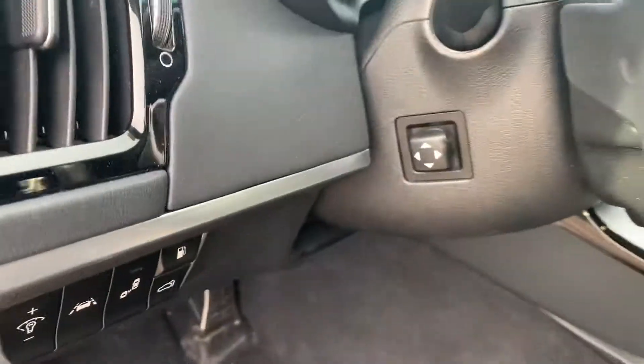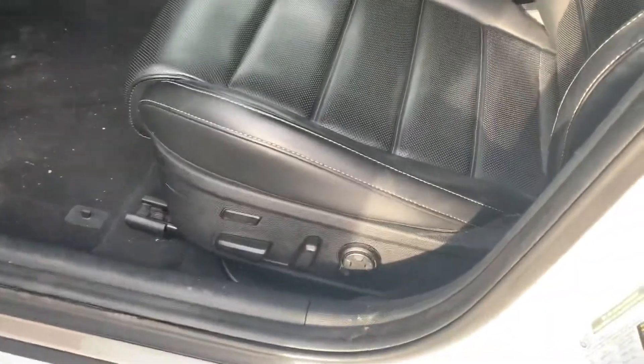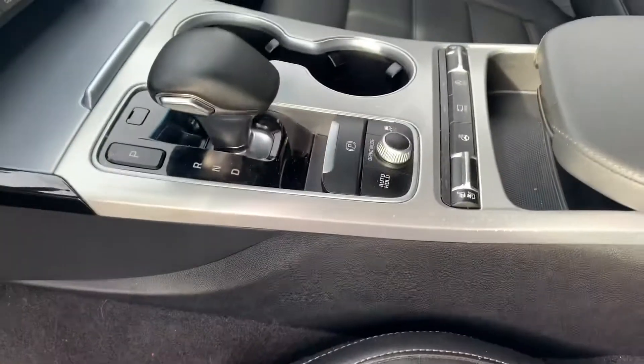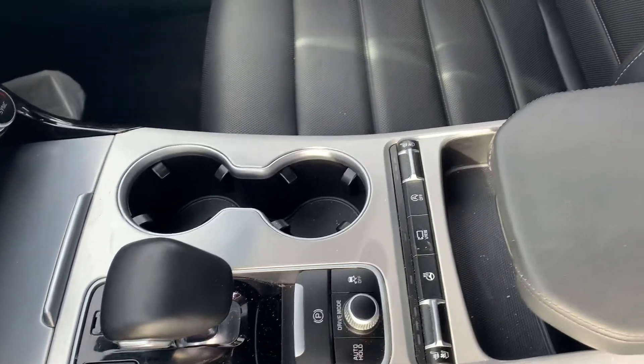You'll notice it's really well equipped here — you've got your blind spot monitors, your lane assist, tilt and telescopic on the power, full power seats, memory seating as well. It does have the nice heated and cooled seats, heated interior seats, and cameras all around, including your rear view camera.